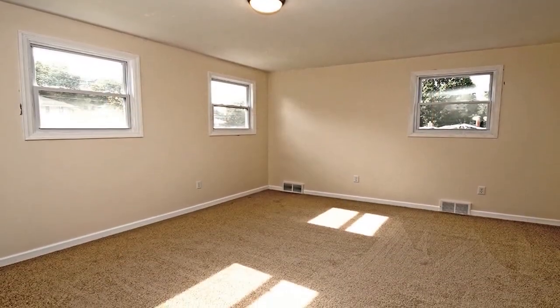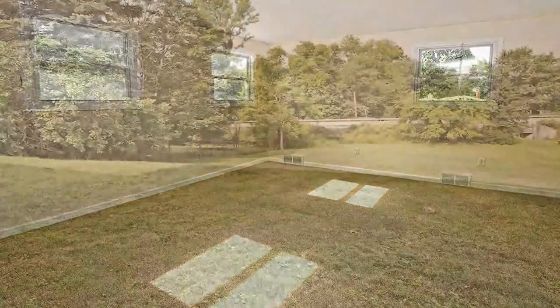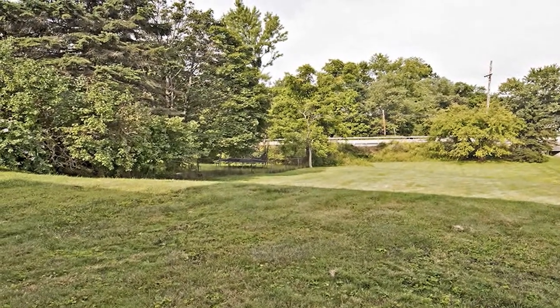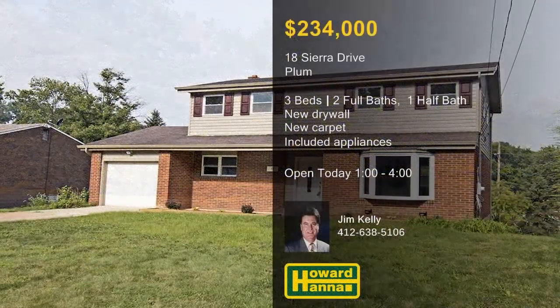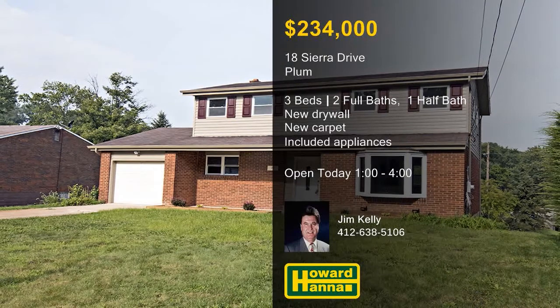New carpet is present throughout the home, and an expanded master bedroom benefits from a new full bath. The finished basement has direct access to a level lot, conveniently near Route 22, the Parkway East, and the Turnpike. For more information and a full tour, meet with host Jim Kelly at today's open house between 1 and 4.